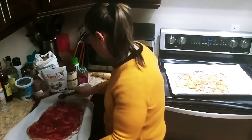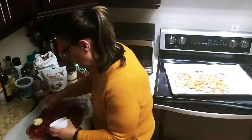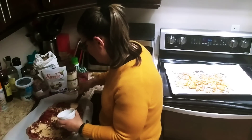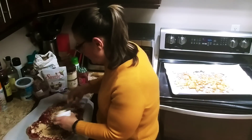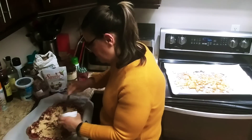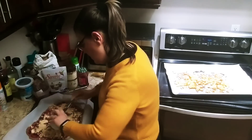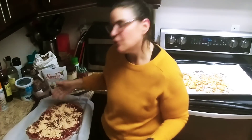Now take the peanut butter powder — two tablespoons — and sprinkle it on. If you want more, add more. I just love the flavor of peanut butter and jam. This will be good for a snack, for breakfast, or as a dessert. Super easy and delicious.